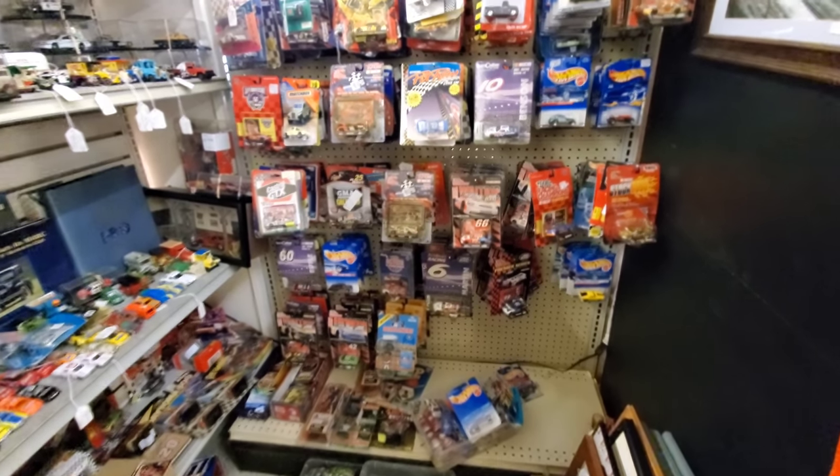VHS cassettes, CDs, more VHS. Wow. Lots of books, they have a lot of books in this one. Look at that — are these 8-track tapes? I think they are. Another VHS. Lots of DVDs too. They have quite a lot of everything in here. Look, what did I just see? Blues Brothers — that's cool, four bucks. That's pretty cool. I like that movie a lot.